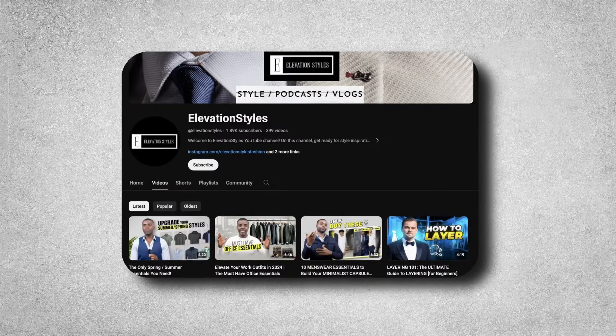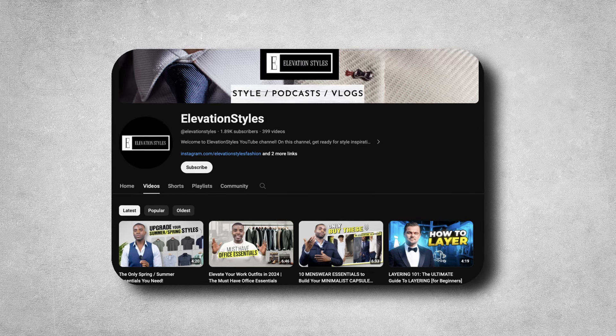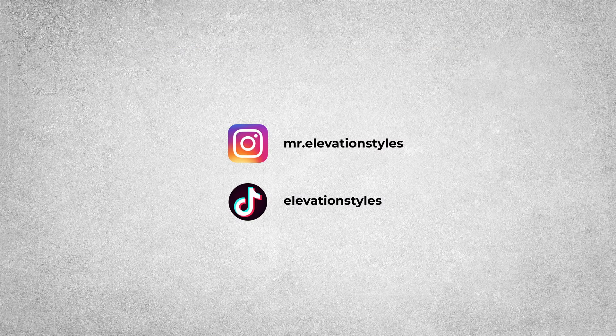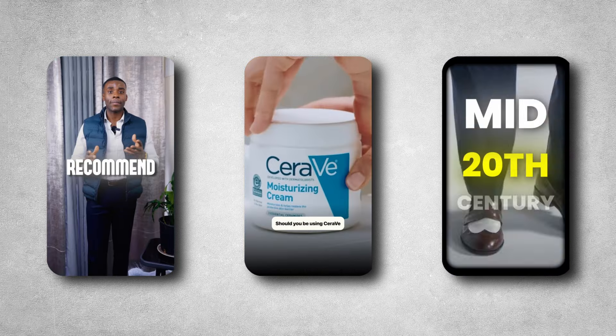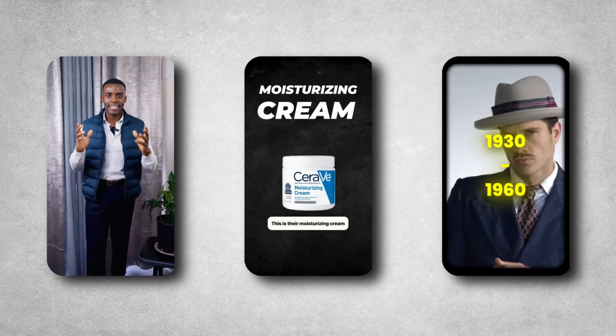That's it for the video — hopefully this gave you a great summer shoe guide for 2024. Make sure you leave a like and subscribe to Elevation Styles. Go follow us on social media — I produce content there on a daily basis helping guys level up their style, their confidence, and their overall image. I'll see you in the next one.